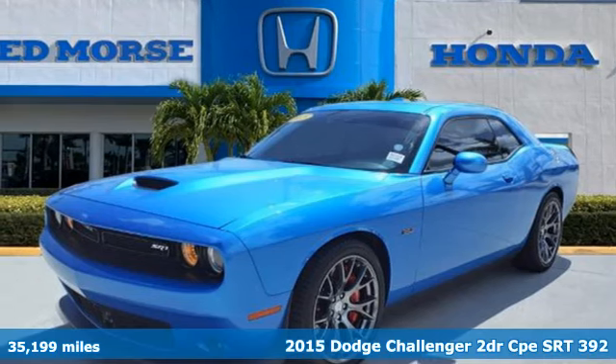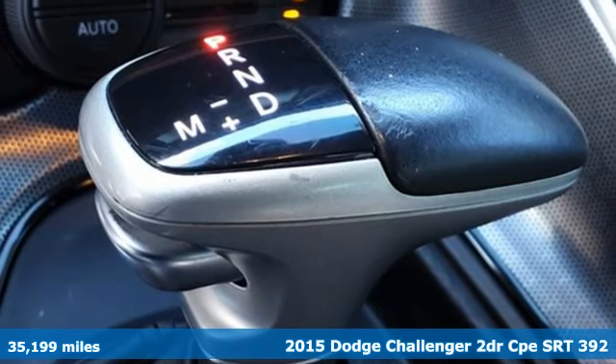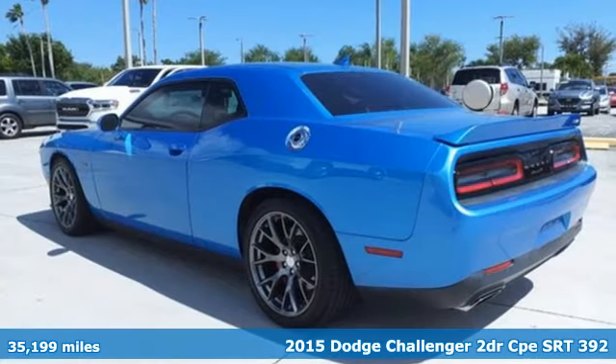It's a 2015 Dodge Challenger. Come on, let's get real. Muscle wins every time, and this Challenger delivers.